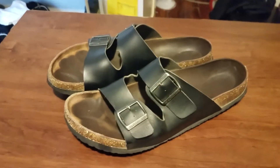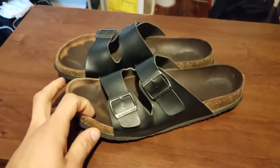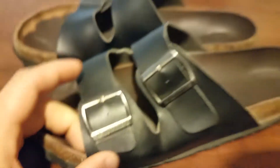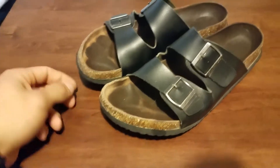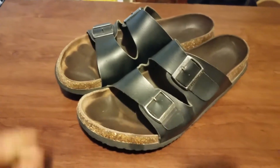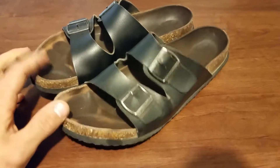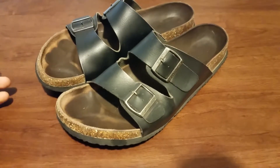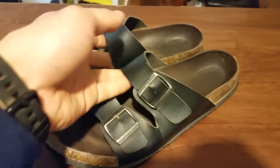Hey, how's it going? Today I'm going to be doing a review on what looks like Birkenstocks, but they are actually American Eagle slides. I was looking to purchase some Birkenstocks, but at the expense that they were sold at, I couldn't do it. So I went to my American Eagle store in town and I saw these on sale for $20, and I grabbed them, and I absolutely loved them.